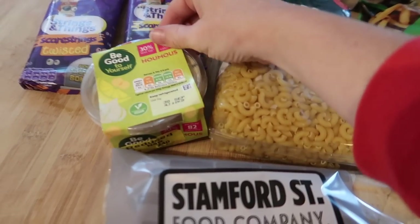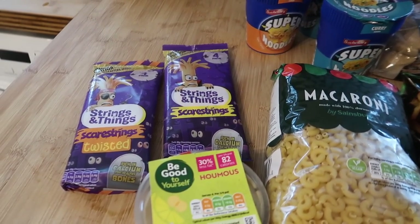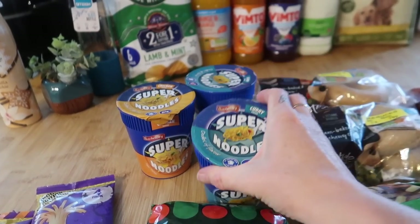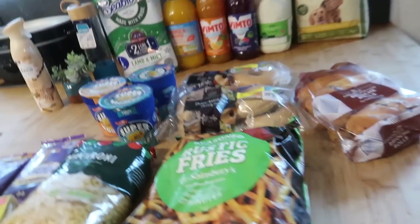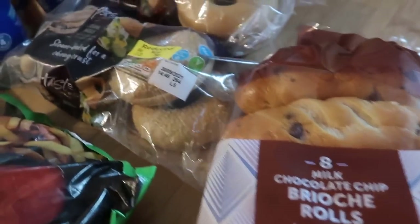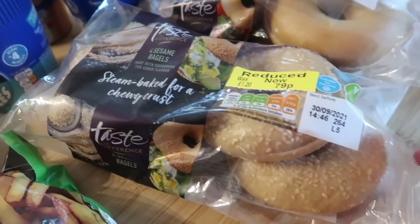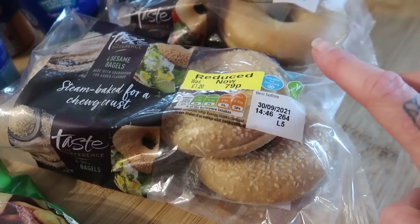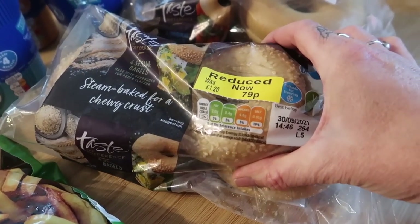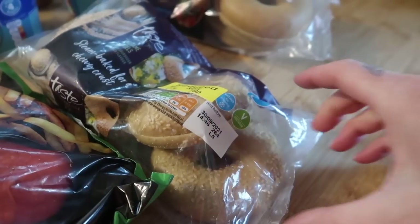I got some hummus, which was reduced to 24p. Two lots of cheese strings — they were a pound for four. Some super noodle pops at 60p — two curry and one chicken. Some chocolate chip brioche rolls, which are 90p for eight. Some Taste the Difference bagels — sesame ones and plain ones, steam baked with sourdough for extra flavour, and these were 79p. They're quite small rather than the massive fat ones you get.